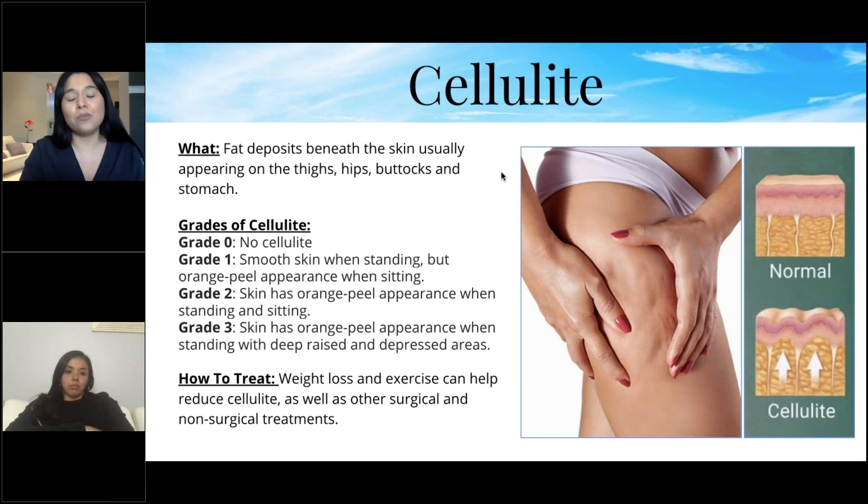Cellulite is fat deposits beneath the skin, usually appearing on the thighs, hips, buttocks, and stomach. There are different grades: grade zero is no cellulite; grade one is smooth standing but an orange-peel appearance sitting; grade two is orange-peel appearance both standing and sitting; grade three is orange-peel appearance standing with deep raised and depressed areas.